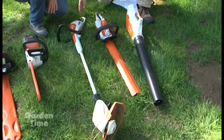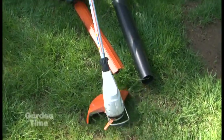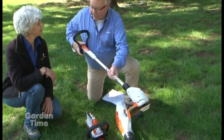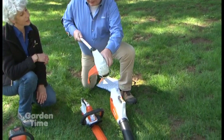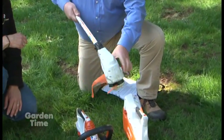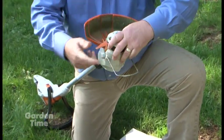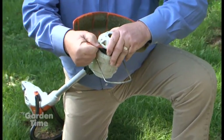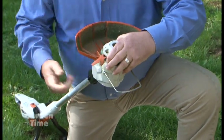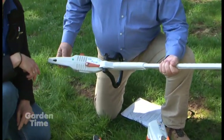The line trimmer here is the HSA 45. It's got all kinds of neat features — it not only extends in and out for short and tall users, but it also adjusts down here so that the head articulates, letting you situate it for edging or normal line trimming. And the neatest thing is these poly cut blades that you can just swap out like that and store extras right on the unit while you're out working.